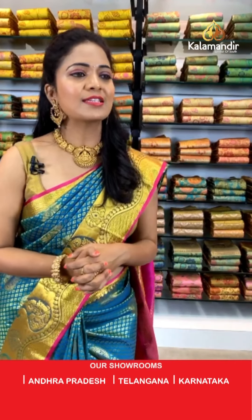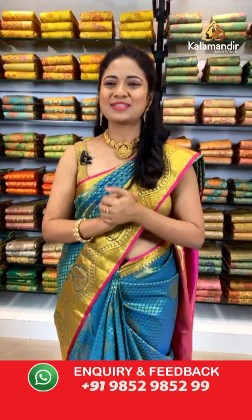Ramia garu, the saree you receive will be the same as what I'm showing — it's a video showcase. Kiran garu, yes COD is available. Akash Udai Kumar, thank you for saying you love the way presenters showcase the sarees — along with the presentation, you'll be happy with the quality, the prices, and Kala Mandir's online service as well.